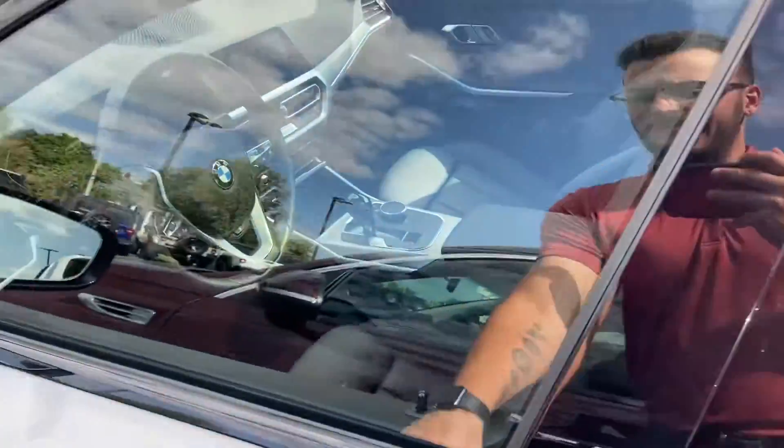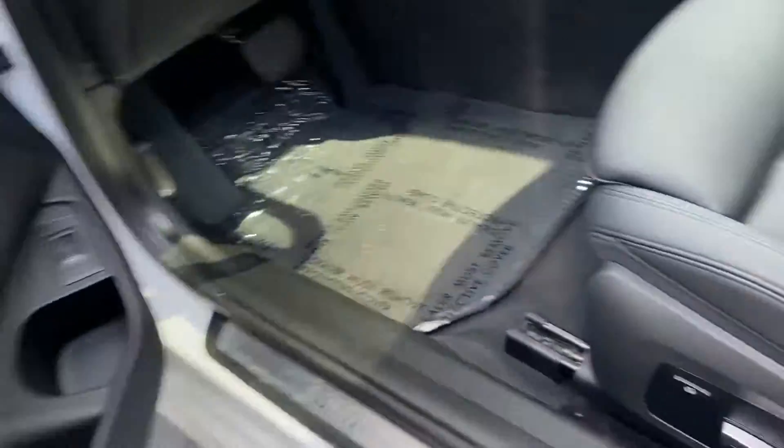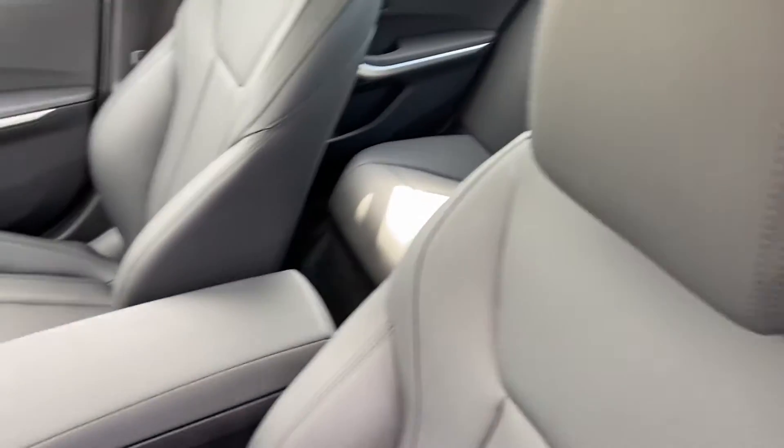Pop up front here for you. Power seats. Again, stitching is tight. Leather is in great shape.